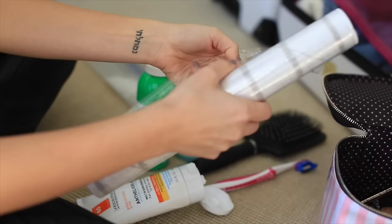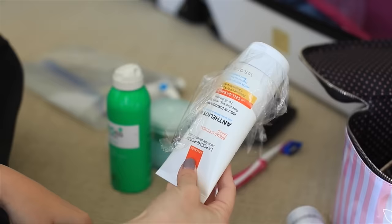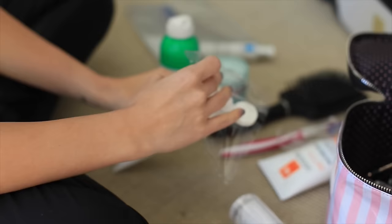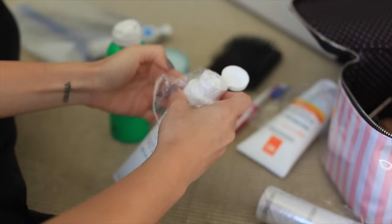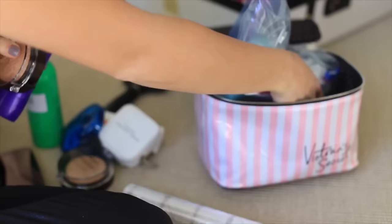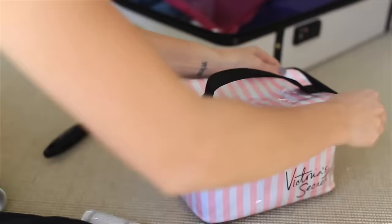Next: explosion protection. All you need is saran wrap and some ziploc bags to keep your items from exploding in your luggage, which can be extremely frustrating. I take the saran wrap and put it between any cleansers or lotions that could possibly explode, then put everything in a ziploc bag to be extra precautious. It's never ideal to get cleanser or shampoo on your clothes, so I love this tip.